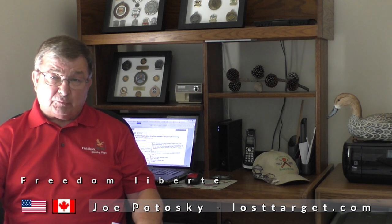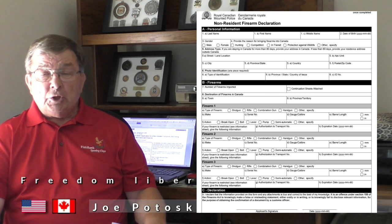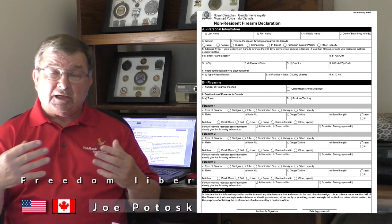They're going to charge you $25 Canadian. Whoever signs that form, those guns belong to that person. If you have your spouse with you, they have to fill out their own form. If you have friends with you, they all have to fill out their own individual forms and everybody has to pay their own $25 Canadian. Most crossings take credit cards. You can download the form ahead of time and fill it out, but do not sign it — it can only be signed in the presence of a Canadian Customs agent.